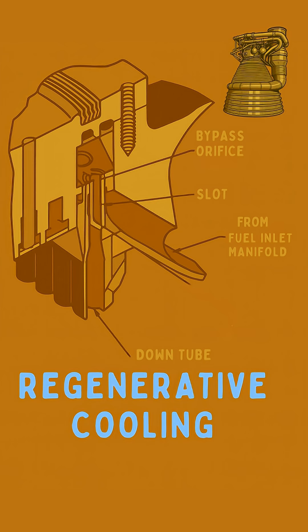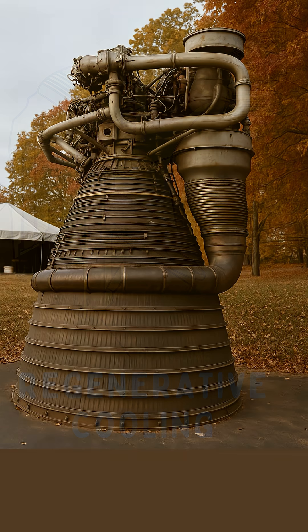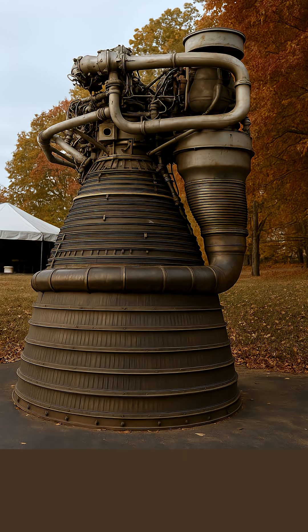As the fuel traveled, it absorbed immense heat from the scorching walls, effectively cooling them down. And in a stroke of genius, this preheated fuel then became even more efficient when it was injected, boosting performance. It's like the engine was cooling itself with its own fuel.